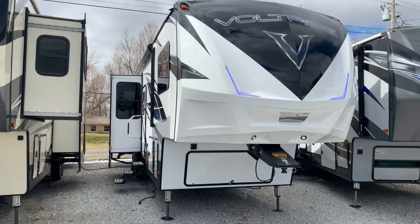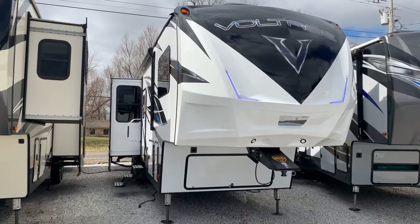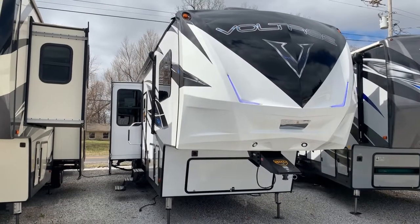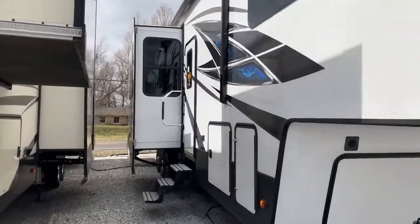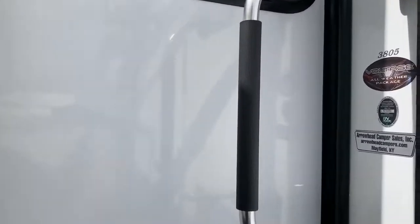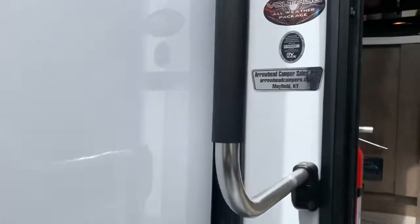I'm Colin Fitzgerald here with Arrowhead Camper Sales at Mayfield, Kentucky. We're going to look at a 2019 3805 Voltage toy hauler fifth wheel. This is a product by Thor under the Dutchman division. It's a three-slide model with a huge garage. There's a 3805 tag and Arrowhead Camper Sales sign right there on the side.